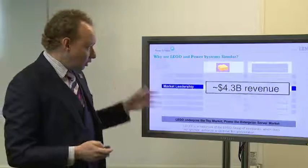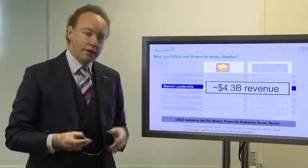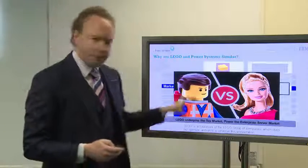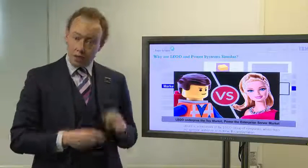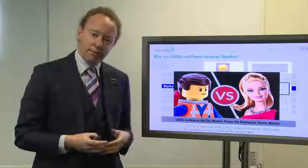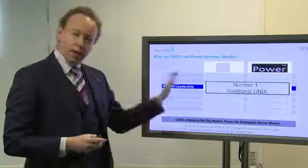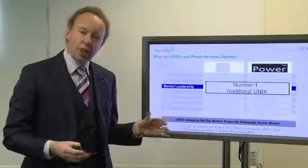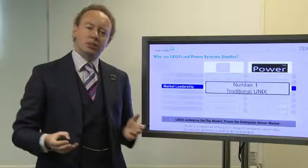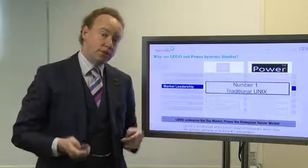Market leadership: LEGO bricks are now bringing in revenue in the region of 4.3 billion dollars every single year. Very recently there was a competition for who was the biggest toy kit manufacturer in the world, and LEGO overtook Mattel — which makes perfect sense, because as far as I'm concerned, LEGO bricks are far cooler than Barbie dolls. IBM Power Systems, we are the number one in the traditional Unix space, and when we're talking to customers using other forms of Unix, generally they want to move towards ours.